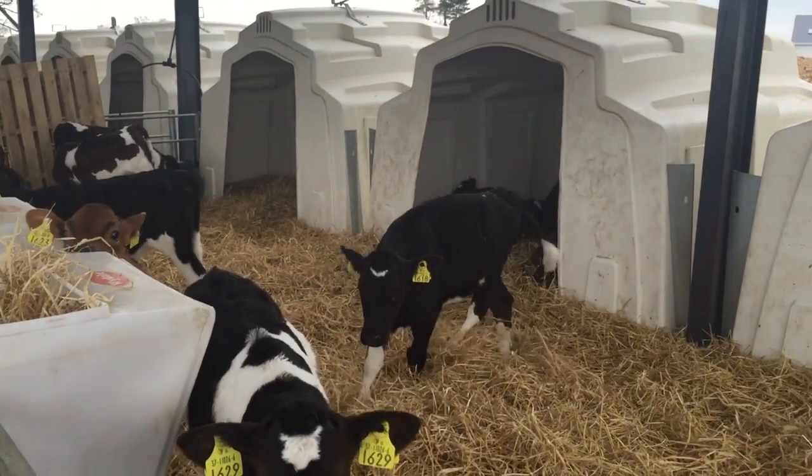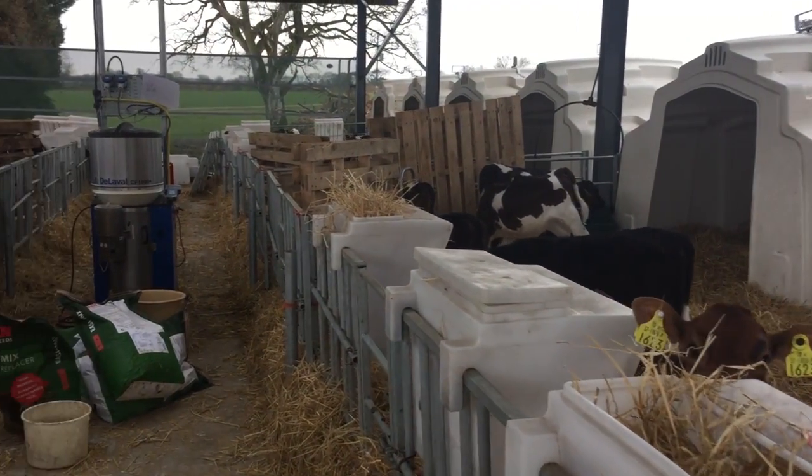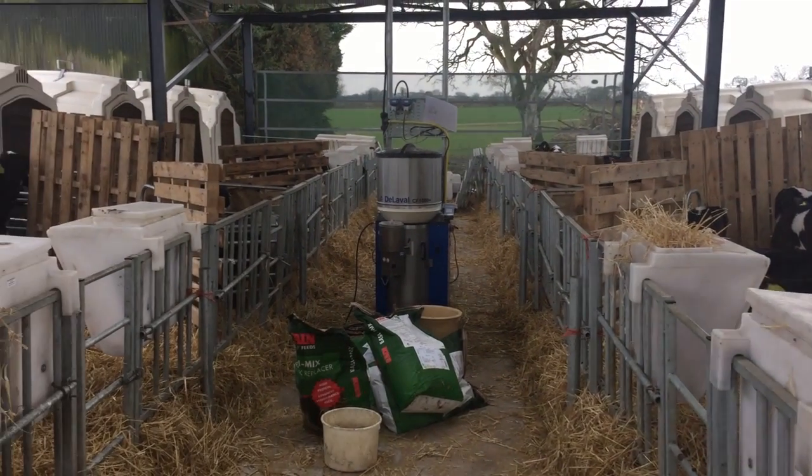Inside there are four pens with 28 calves and four hutches in each. The calves have free access to the hutches and they move in and out to take shelter from the cold.